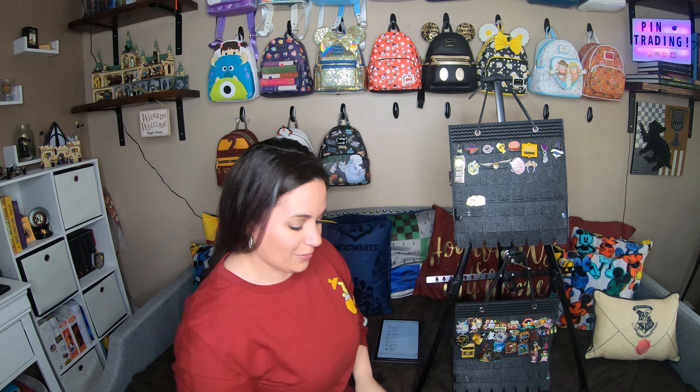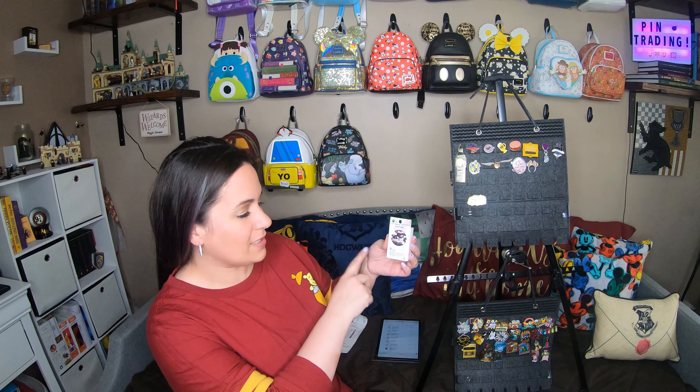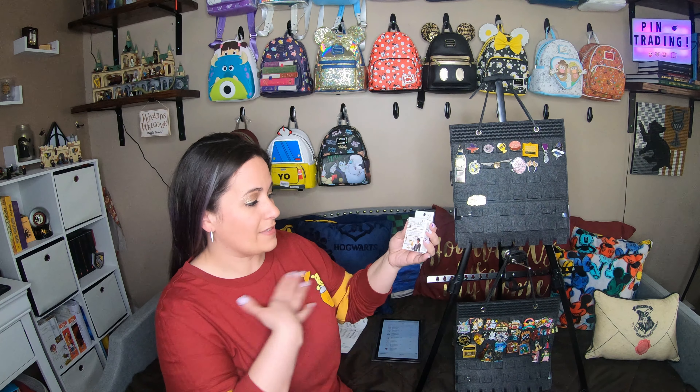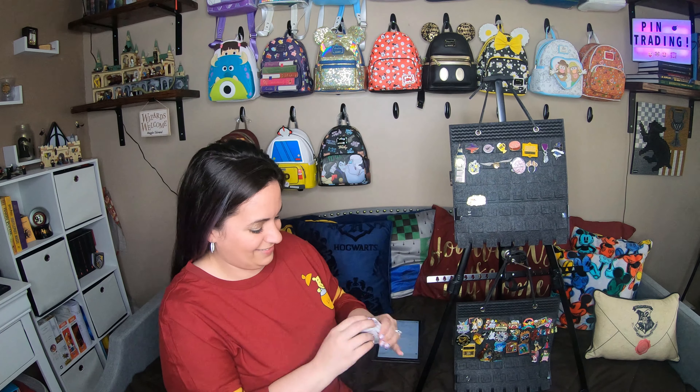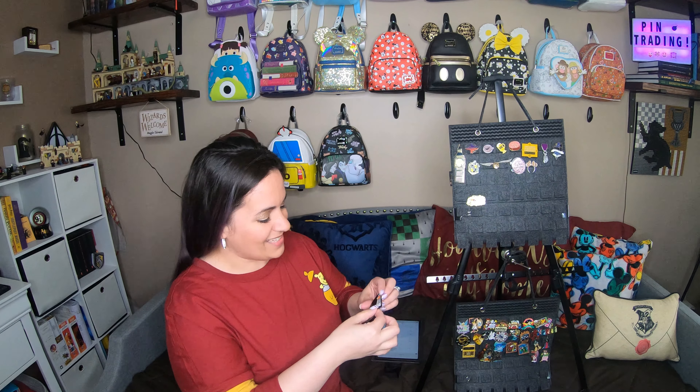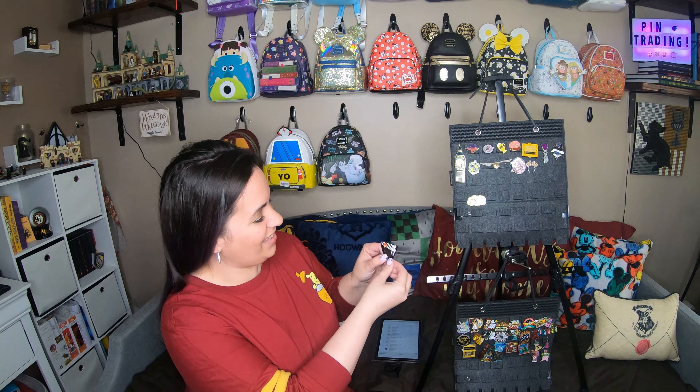Moving along to the blind box pins, which I am super excited about — let's first start with the Harry Potter one. This is one of the puzzle pieces; I believe it is one of six different pins you can collect, and this is the first of the series I've bought. We got the part of the puzzle that has Ron Weasley in it! I absolutely love Ron — he's one of my favorite characters. I feel like they don't do him as much justice in the movies, but in the books he is my favorite.